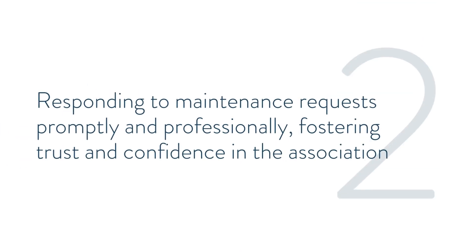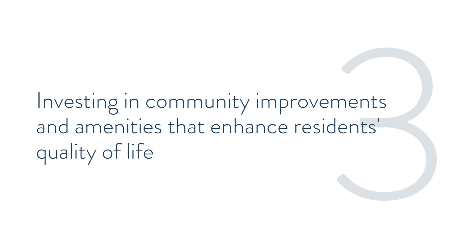You also show commitment by responding to maintenance requests promptly and professionally, fostering trust and confidence in the association, and by investing in community improvements and amenities that enhance residents' quality of life.